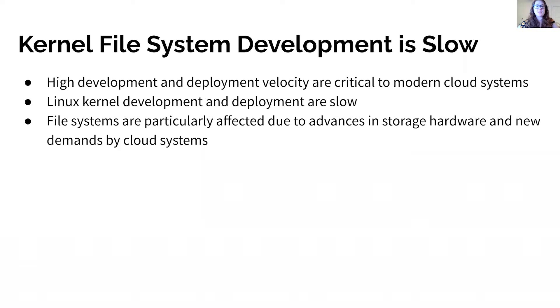High development and deployment velocity are critical to modern cloud systems because they allow developers to quickly distribute new features to users. However, this push for velocity hasn't caught up to operating systems, and Linux kernel development and deployment are still slow.